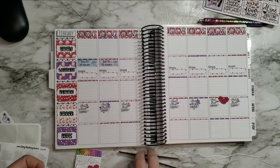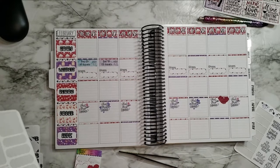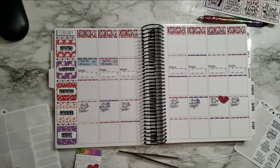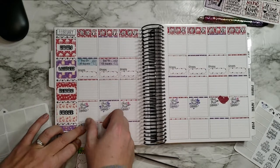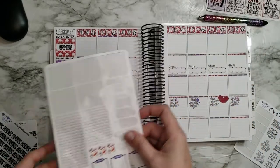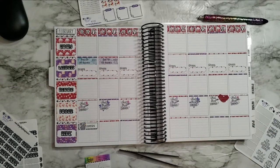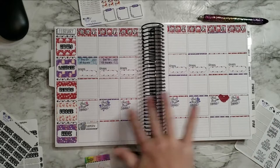Laundry is happening today so I can already put that in. I need a list — or just a few separated boxes. I might use these book stickers for reading. I'm definitely going to put some of these across the bottom because I'm not going to be doing anything home-related tomorrow.